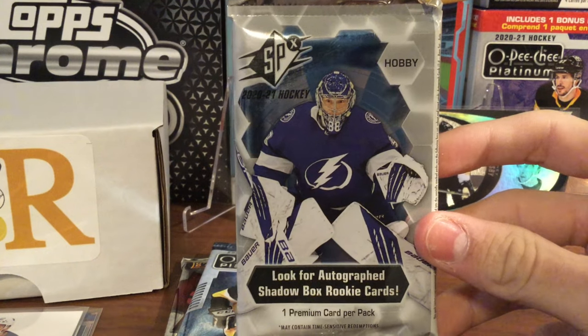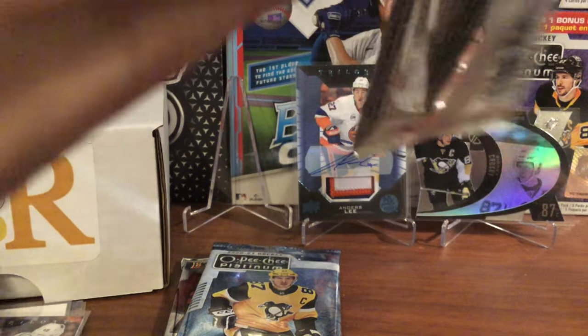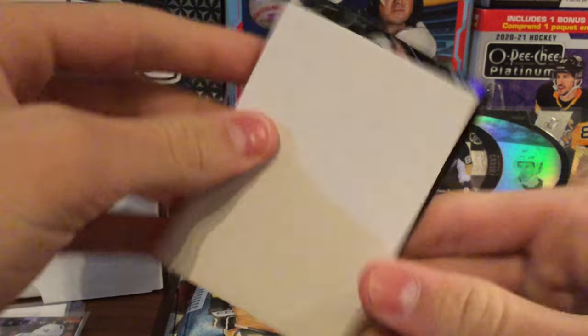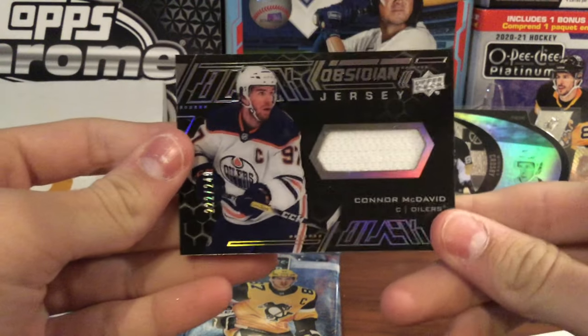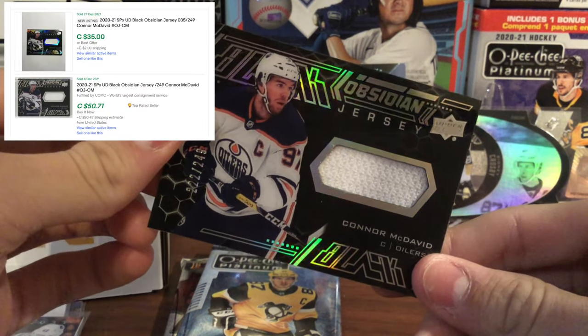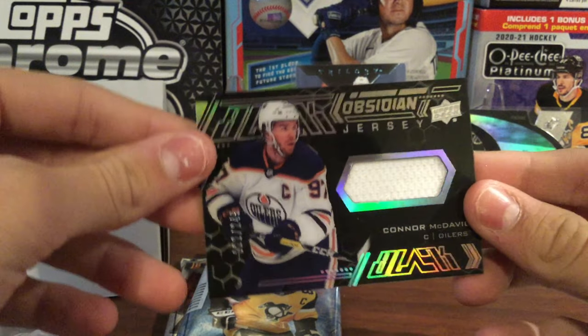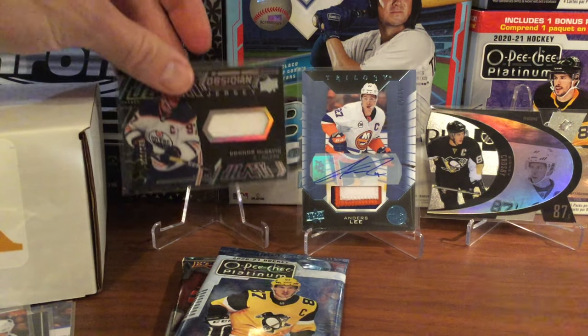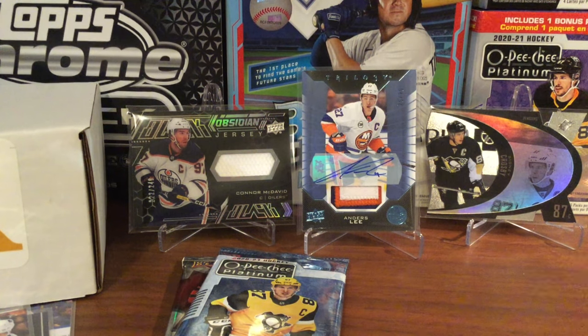Our next pack is SPX from 2021, and this is a hobby pack, so let's hope to get some really nice cards. Hopefully an auto. We'll see what's behind the decoy — looks like it's sideways. Looks like an Oiler. Wow, that's excellent! The Connor McDavid Obsidian Jersey Patch, and it is numbered 222 out of 249. A really nice black Obsidian Jersey card of Connor McDavid. We'll sleeve that and get it on a stand right away. A really nice hit and probably a hard one to pull.